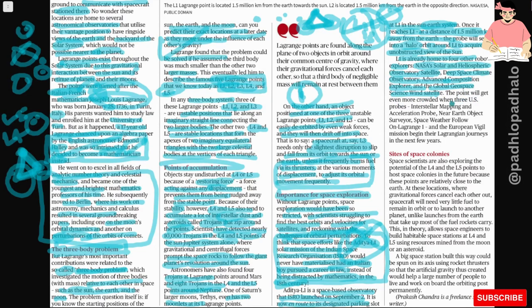The point will get even more crowded when three U.S. probes — Interstellar Mapping and Acceleration Probe, Near-Earth Object Surveyor, and Space Weather Follow-On Lagrange 1 — along with the European Vigil Mission, begin their Lagrangian journey in the next few years.